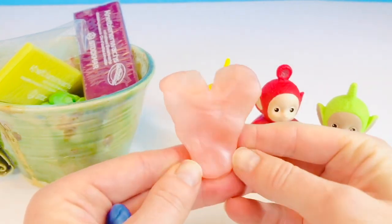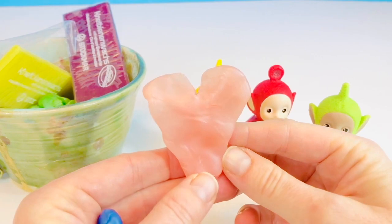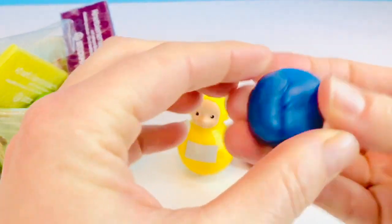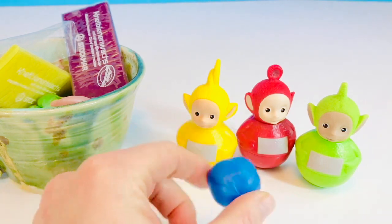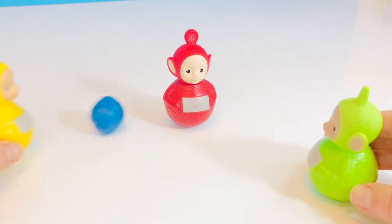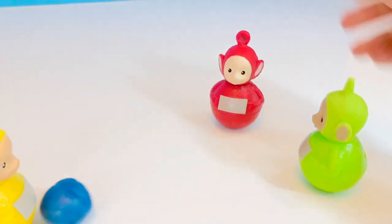I have this pink beeswax and blue beeswax. Let's see what we can make. This one's nice and soft. I made a heart, which means love. I love my family. And I made the blue one into a ball. Now you can play ball, Teletubbies, and warm up. And thank you for coming to Tiny Treasures. Please subscribe to our videos. Goodbye.